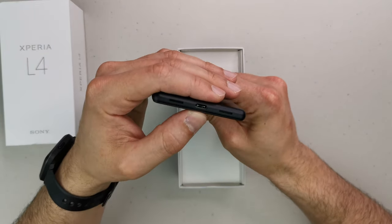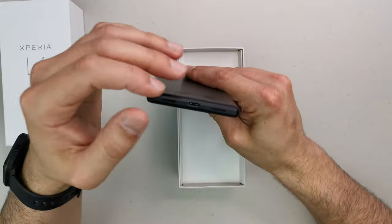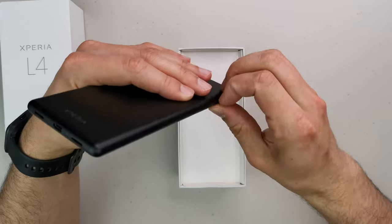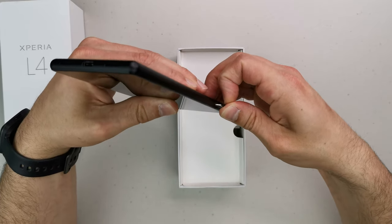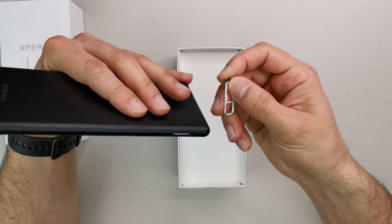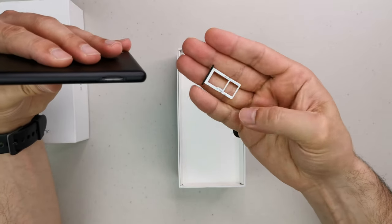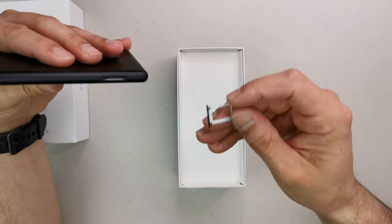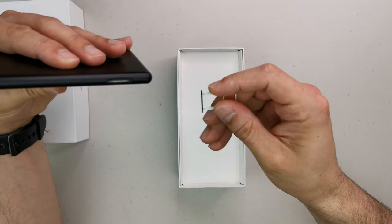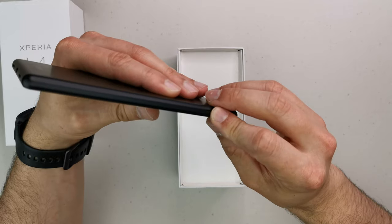The camera array at the back looks really good. At the bottom we've got a USB Type-C charging port and two holes — one for the microphone and one for the speaker. I'm not expecting stereo speakers. The SIM card tray shows no IP certification — no rubber band — and in this UK version it's one memory card slot and one SIM.